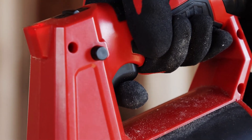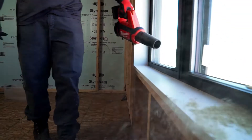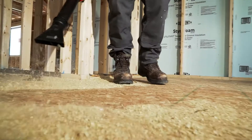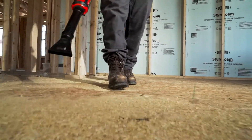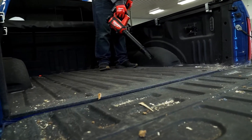The variable speed trigger is very responsive and allows me to get into smaller areas without covering myself in dust. I'd use the wide sweeping nozzle just for cleaning up wider areas, not requiring two or three different tools to get one job done.